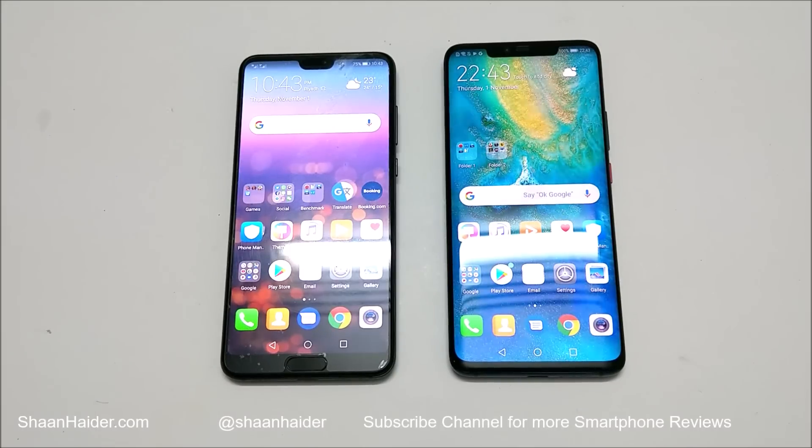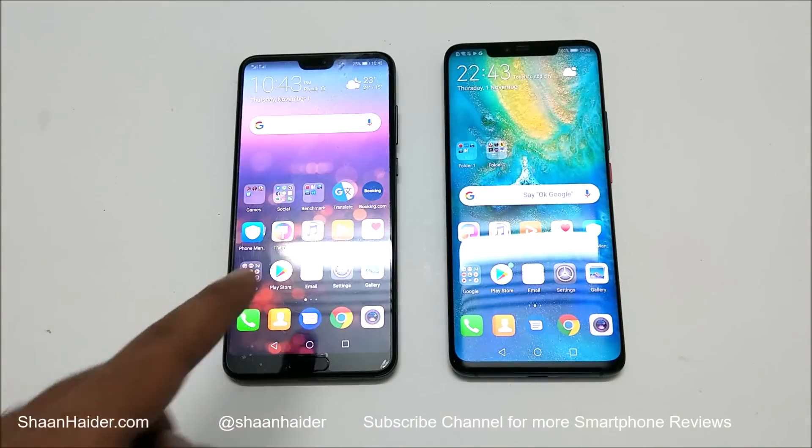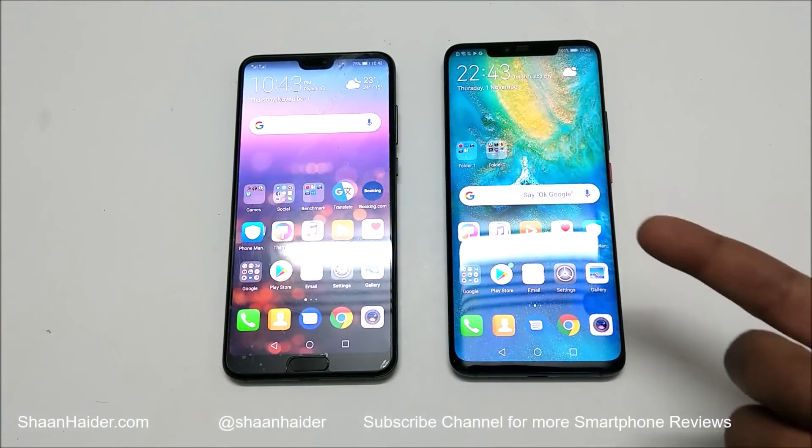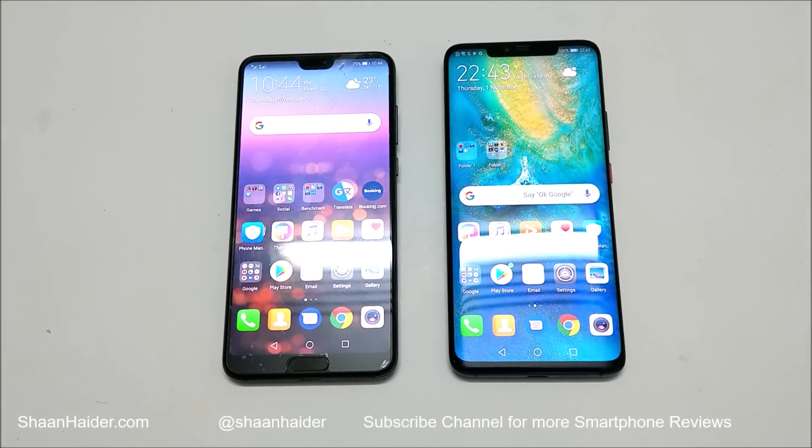What's up, this is Sean Hyder and in this video we are going to do a quick benchmarking test comparison between Huawei P20 Pro and Huawei Mate 20 Pro. Mate 20 Pro comes with Kirin 980 processor, 6GB RAM, Emotion UI 9 and Android 9 OS. P20 Pro comes with Kirin 970 processor, 6GB RAM, Android 8.1 and Emotion UI 8.